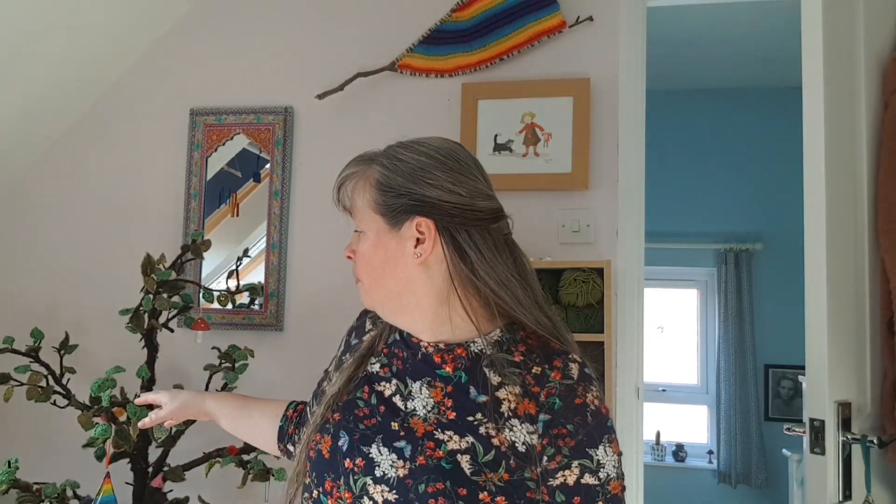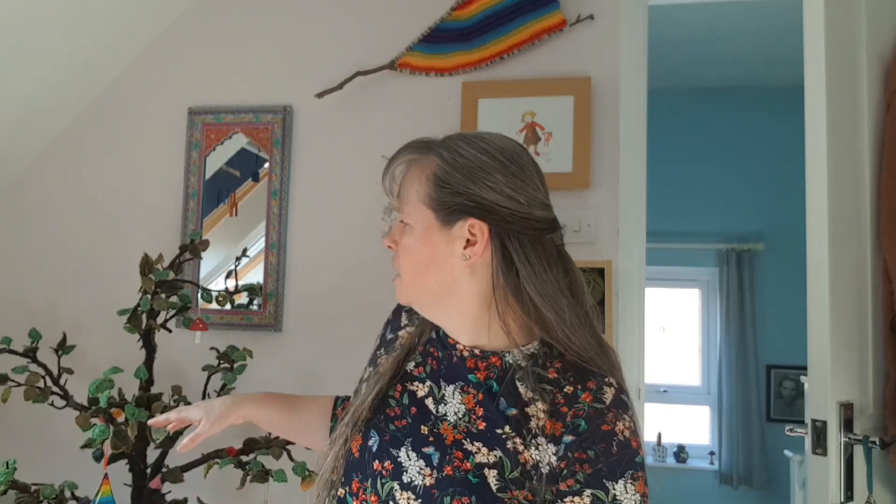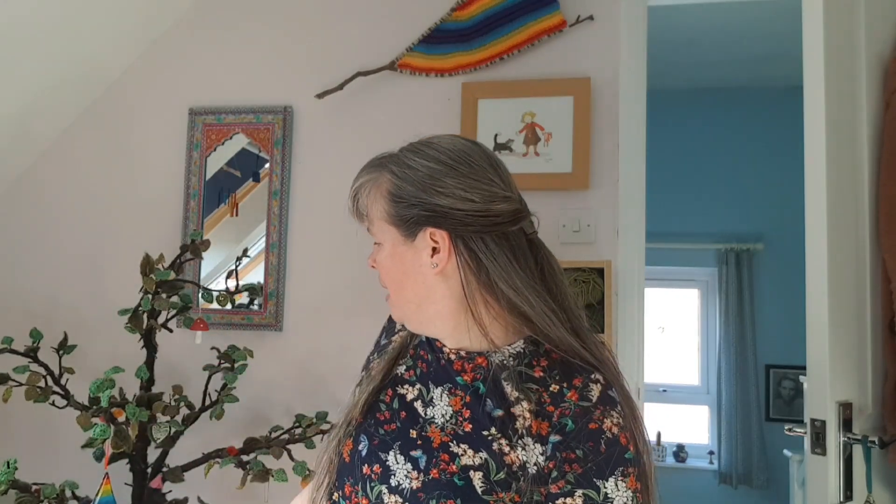I'm sure you're wondering what on earth this is — this is my knitted tree. It's one of those big trees you get from Hobbycraft and I painted it brown, then I wrapped it with felting yarn, felted it onto the tree, and then I've knitted all these leaves and added them on. It's going to have more stuff on it eventually — at the moment it looks a little bit bare.